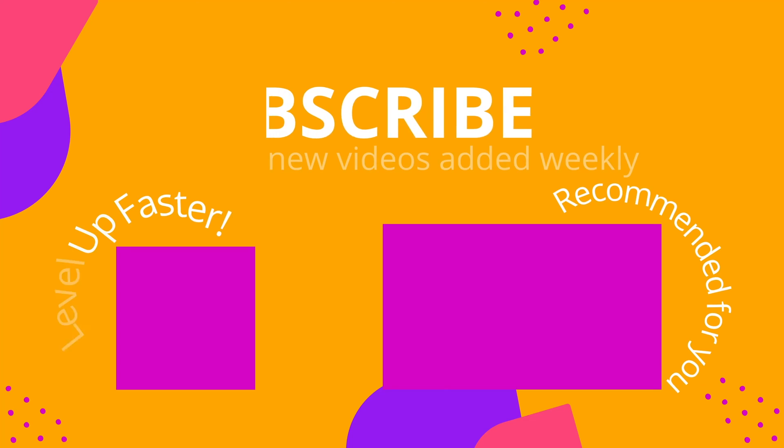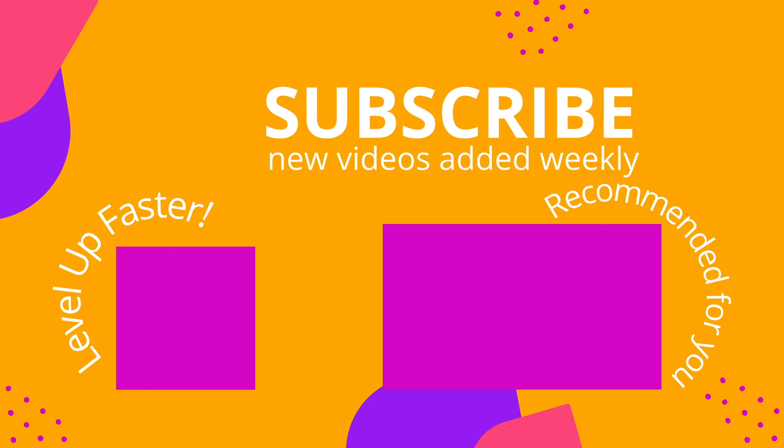That is it for this video — I hope you found it to be helpful. Take care, and good luck with studying. We invite you to subscribe to our channel and share a link with your classmates and friends in nursing school, and if you found value in this video, be sure to hit that like button and let us know what you found to be particularly helpful.